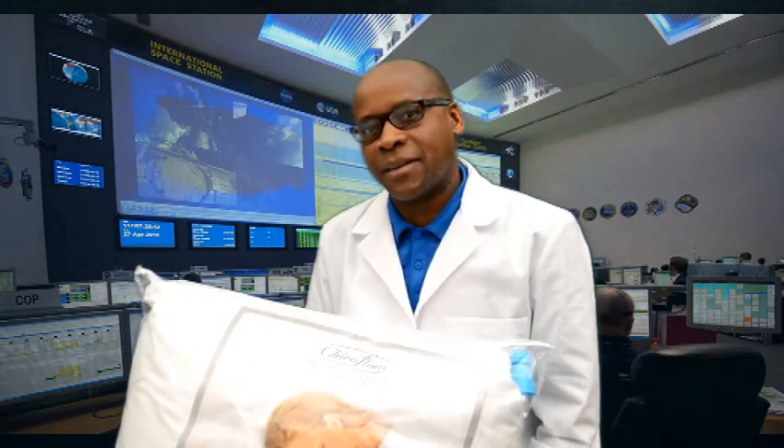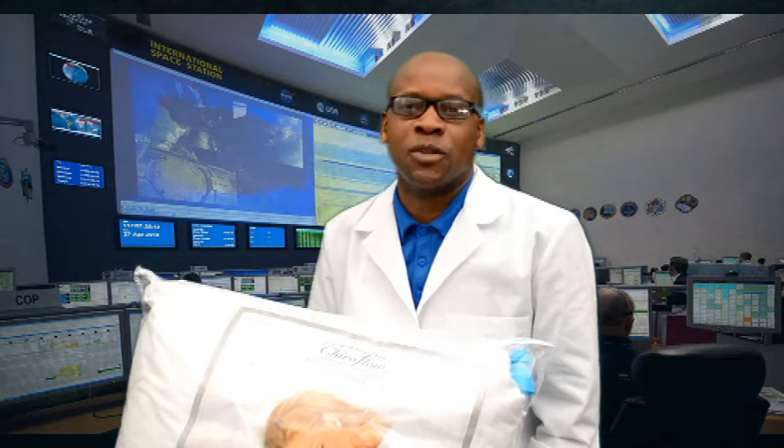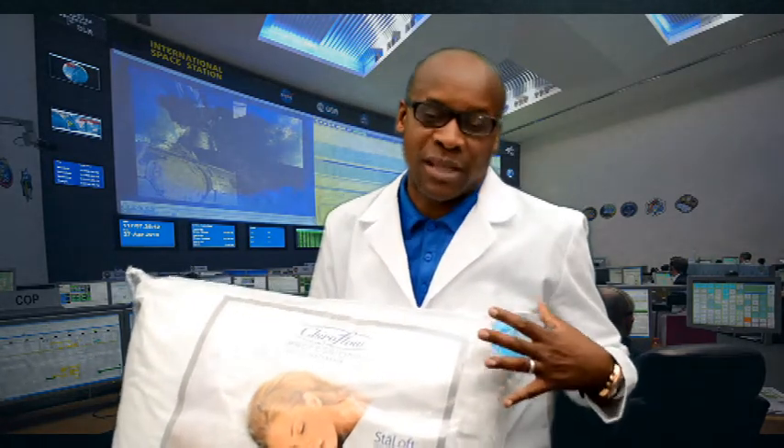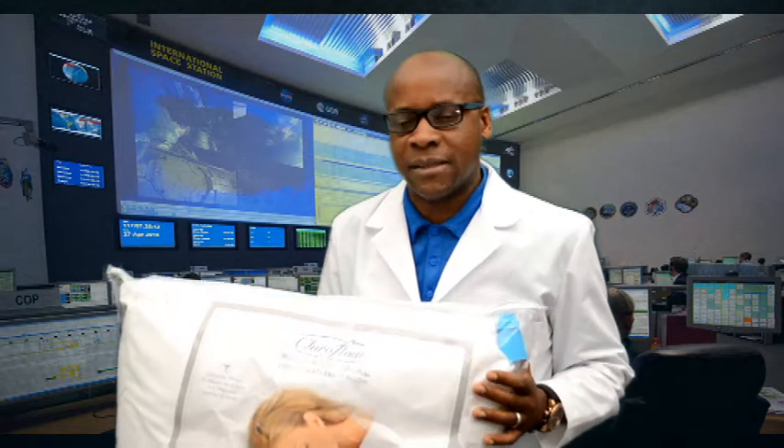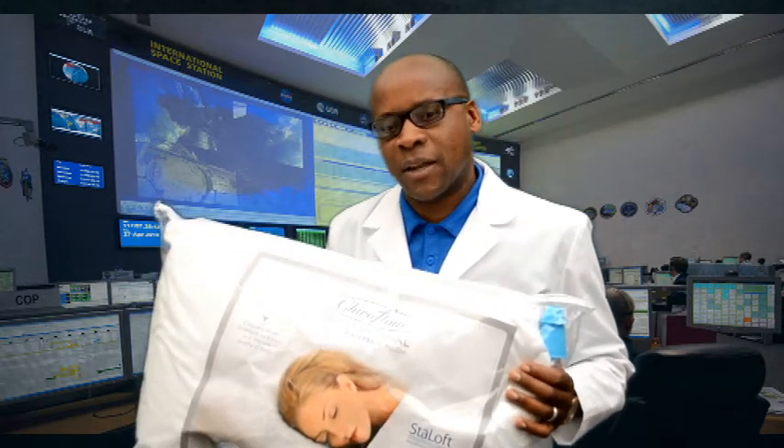I've had patients give me a testimonial about using — specifically today — the water pillow. When we have patients who have issues with the neck or have difficulty sleeping, we always do one thing: we do x-rays, we see how their neck looks, and if we find there's a curve in the neck that is out of alignment, we always recommend these pillows.